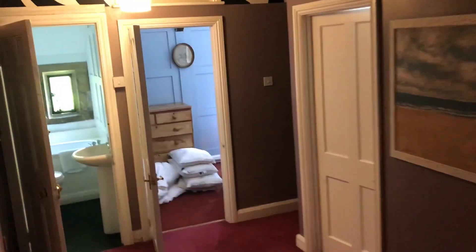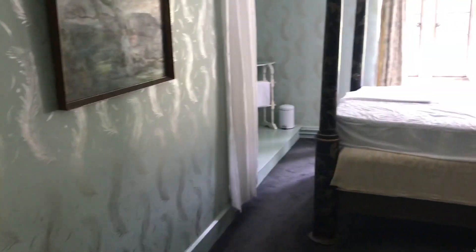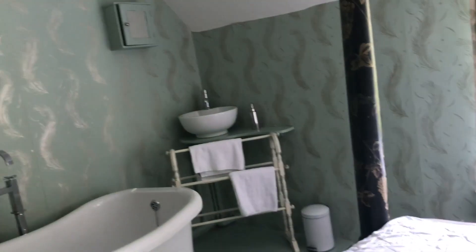Has it got a loo? Yeah, a loo. Then we go along this corridor, which brings us finally through to another part, with this bed, which is really quite nice. That's got a bath in the room.